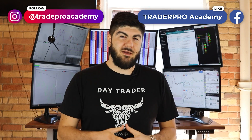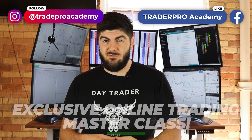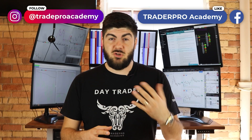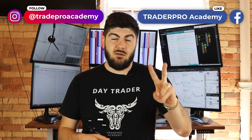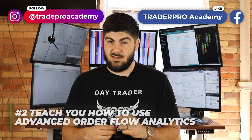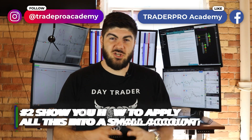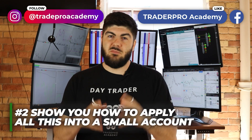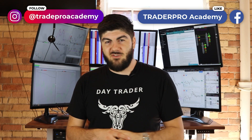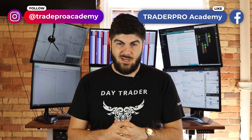Thank you for watching. I want to invite you to an exclusive online trading masterclass where you'll learn three key things: a complete price action strategy used by professional traders daily with a step-by-step checklist; how to use advanced order flow analytics to qualify high-probability, low-risk setups and disqualify trades that get stopped out; and how to apply all of this with a small account — because starting small and scaling up is the right approach. This is an exclusive online-only offer. We look forward to seeing you at the masterclass.